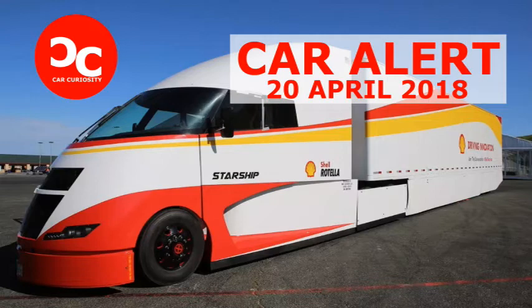While U.S. regulators seem to have lost interest in enforcing them, Shell expects emission standards for commercial trucks to get stricter, so it's hedging its bets with what it calls a hyperfuel-efficient semi-truck project. Dubbed the Starship, it was developed in concert with the Airflow Truck Company, which has been working to boost the fuel economy of big trucks since the 1980s.